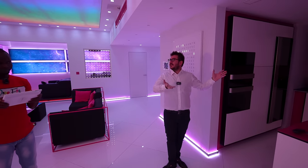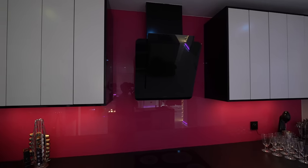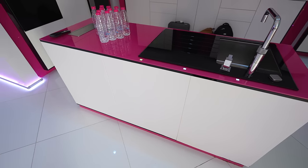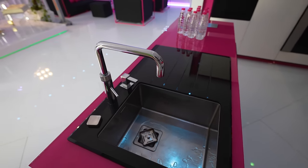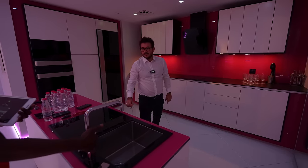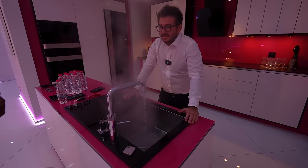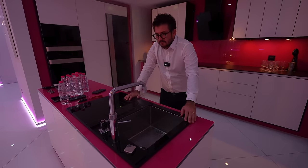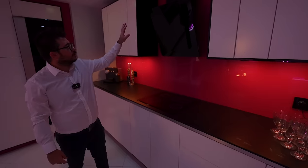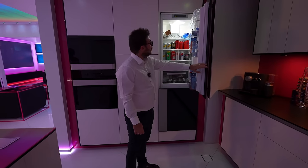Now we have the kitchen. The light is on — recessed lighting all over the house. In the middle you have a full island. We have an oven and a dishwasher. The most special thing: we have normal water, hot water, and here we have boiling water — so you don't need a kettle at all. We have an electric cooker, aspirator, ventilation system, coffee machines, and a fridge. All these drinks are waiting for you.